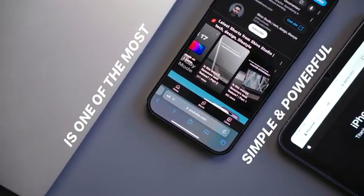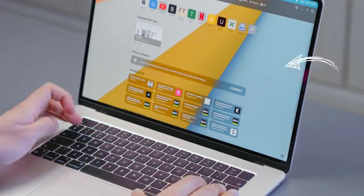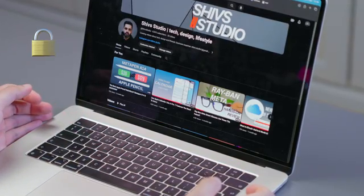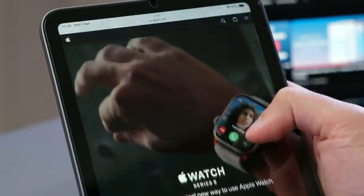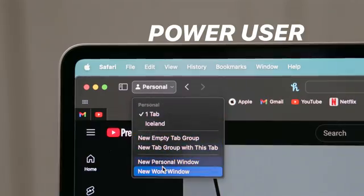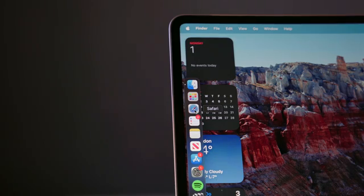Apple's Safari browser is one of the most simple and powerful browsers on the market. With its sleek interface, lightning-fast performance, and robust privacy features, Safari is great for handling your basic browsing requirements, but also has more advanced capabilities if you're a power user looking to use the app to segregate your browsing sessions and stay organized.